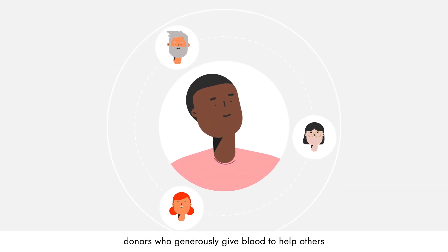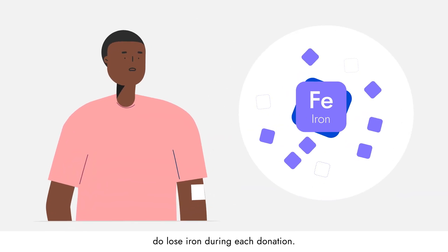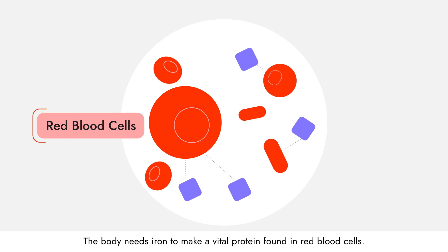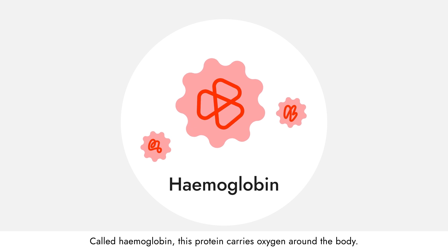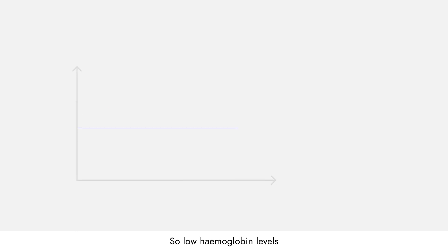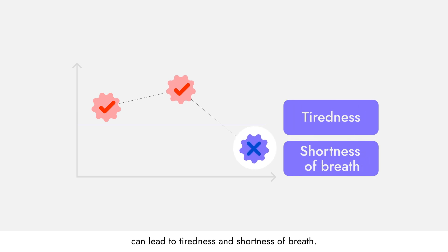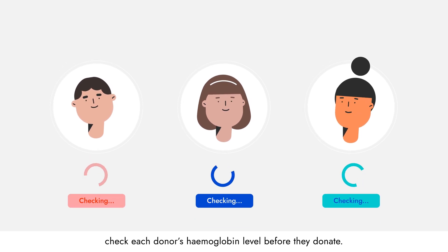donors who generously give blood to help others do lose iron during each donation. The body needs iron to make a vital protein found in red blood cells. Called haemoglobin, this protein carries oxygen around the body. So low haemoglobin levels can lead to tiredness and shortness of breath. This is why blood services check each donor's haemoglobin level before they donate.